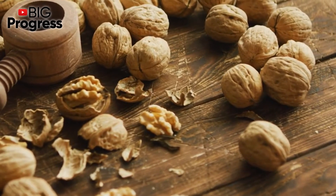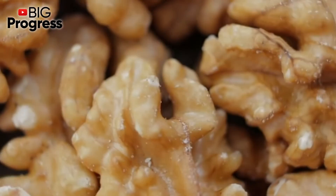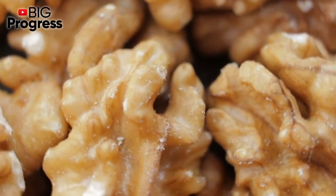For medicinal purposes, it is required to take such a decoction for two months continuously. But if any form of alcohol is contraindicated for you, you can make a healthy tea.